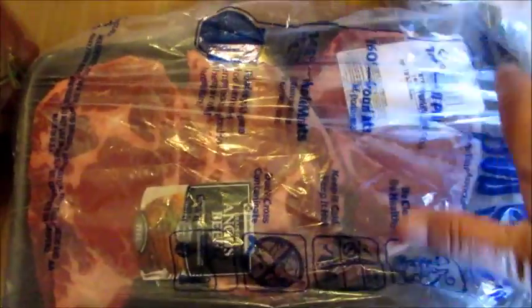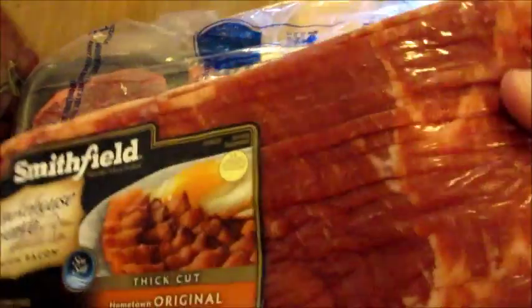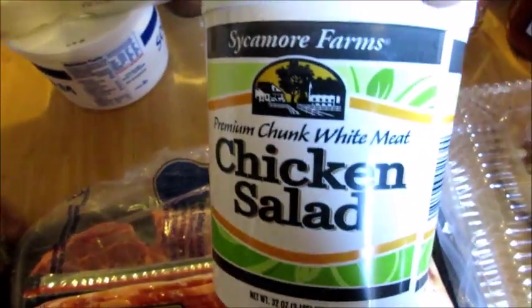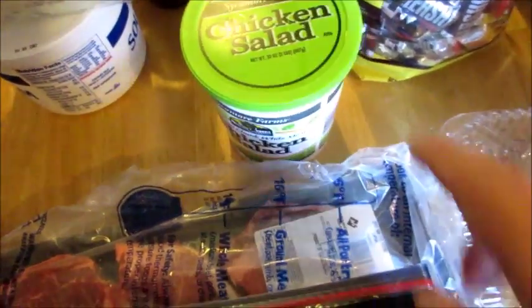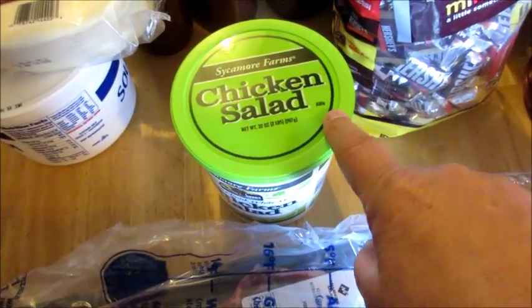I've got three ribeye steaks — I think we're gonna fix those for dinner tonight, they're really thick and they look great. This chicken salad by Sycamore Farm — have you guys ever tried this? It is amazeballs, you need to try it. So good — I love this on some saltines with a bread and butter pickle.